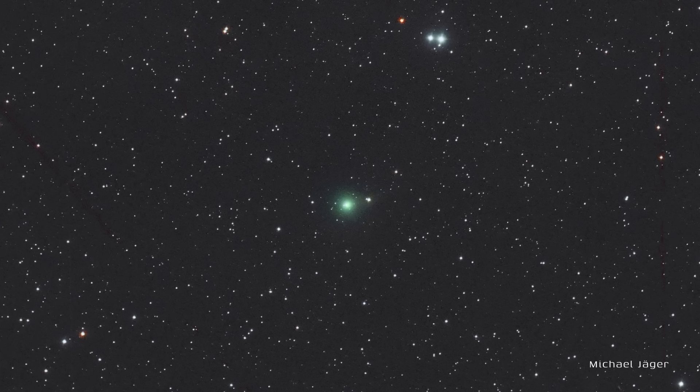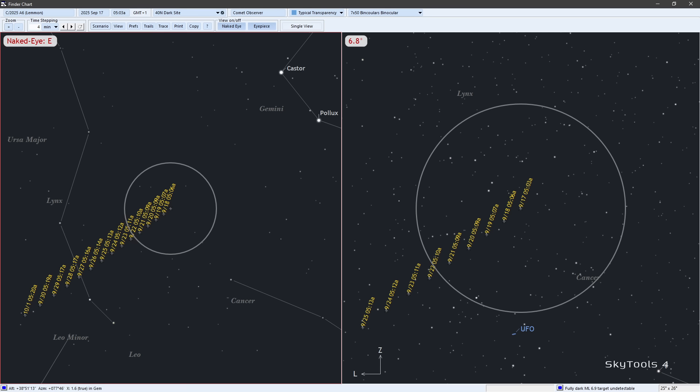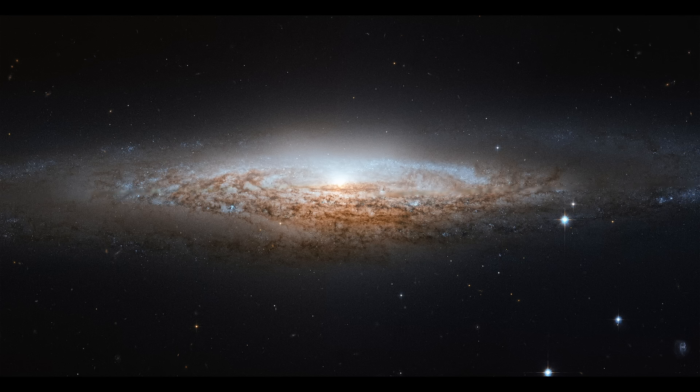C/2025 A6 Lemon is magnitude 10 and may brighten rapidly as the month opens; the coma is five arc-minutes in diameter. The closest pass to the sun will be on November 8th at a comfortable distance of 0.5 AU. It will be visible in binoculars from a dark site in the northern hemisphere starting the morning of September 16th. From a dark site near the equator it will be visible in binoculars from the 19th through the end of the month. It's not observable from 30 degrees south. That blue ellipse in the image is the so-called UFO Galaxy.